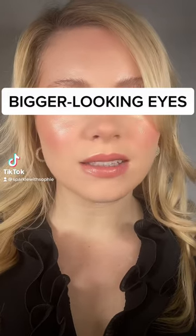So this is the eye cheat you all need. We all want our eyes to look bigger and brighter, and you can achieve this by using one product.